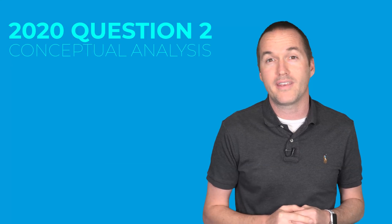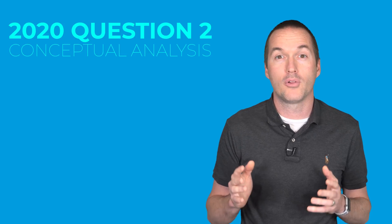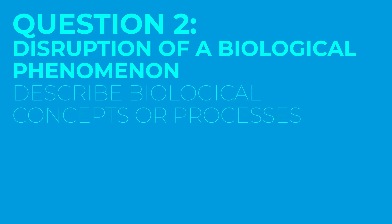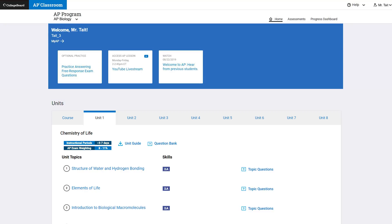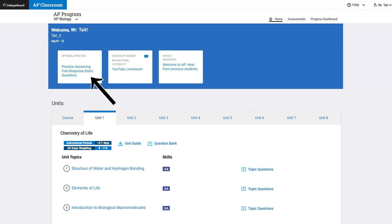Question 2 on the 2020 exam will be similar to FRQ number 4 on the traditional exam, meaning it will involve a disruption of a biological phenomenon. In this question, you'll be asked to describe biological concepts or processes and explain the effect of the disruption while supporting your claim with reasoning and evidence. To practice these specific question types, head over to apclassroom.collegeboard.org, click on your class, and look for the optional practice icon on the top banner.